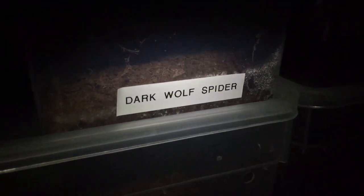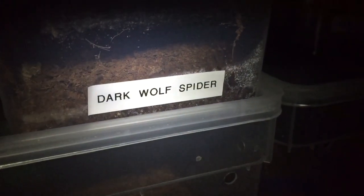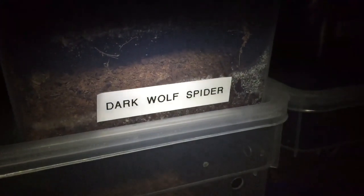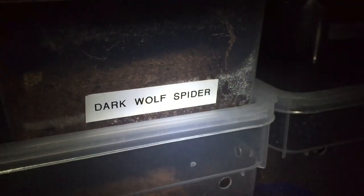Hi everyone, the spider-man here. As you know, my dark wolf spider female produced an egg sack on the 3rd of August, which is 17 days ago. I'm just going to give you a little update to see how she's getting on.